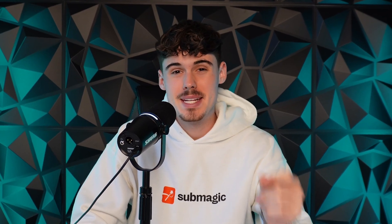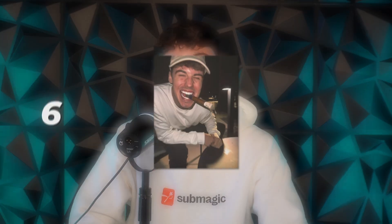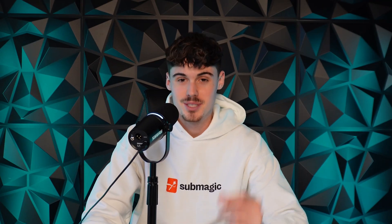We are currently in the midst of a gold rush. This gold rush has generated millions of dollars, billions of views, and quite frankly, it helped me generate a six-figure content agency at just 18 years old. And my friend, you're still early.